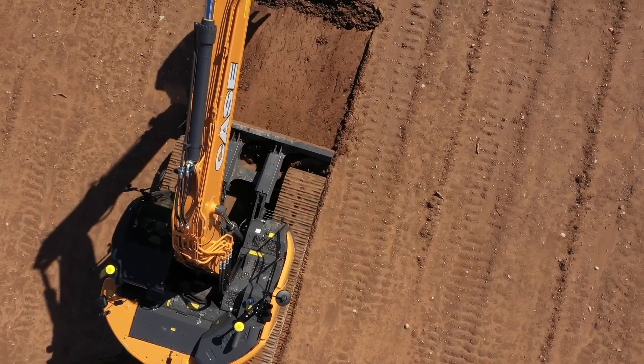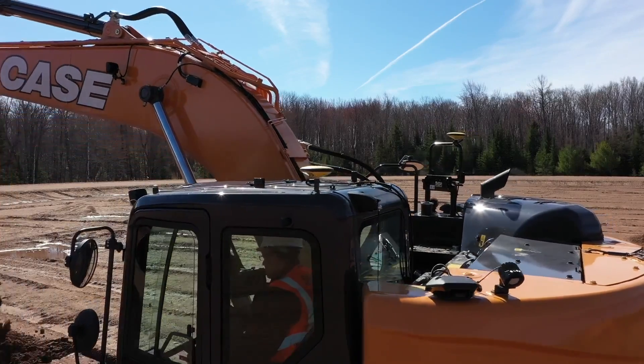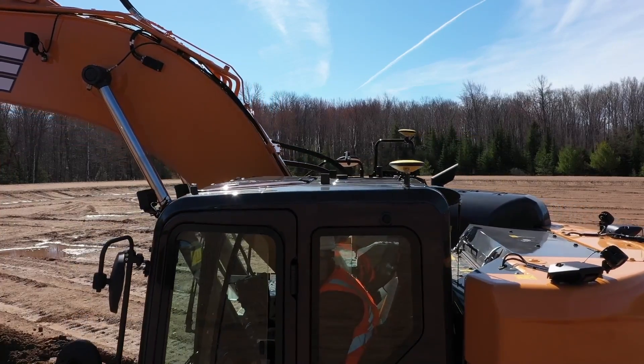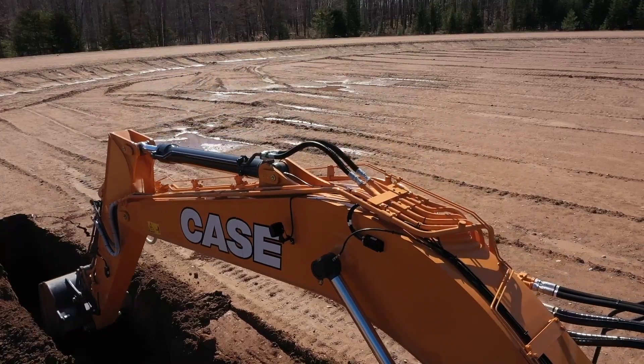Just as we recently announced with our dozer line, we are now delivering excavators to your local precision certified Case dealer with 2D and 3D machine control solutions from Leica Geosystems installed and ready to go.